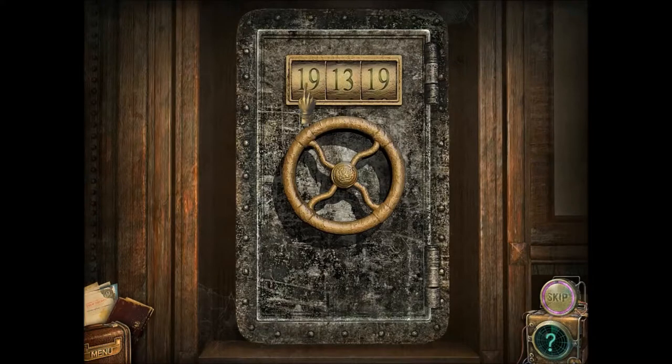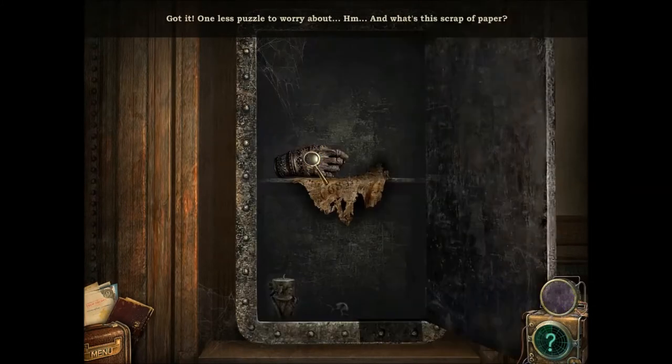Okay, okay. 13, 2, 3, 4, 5, 6. Aha — one less puzzle to worry about.